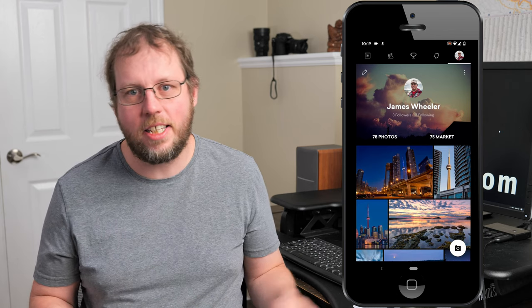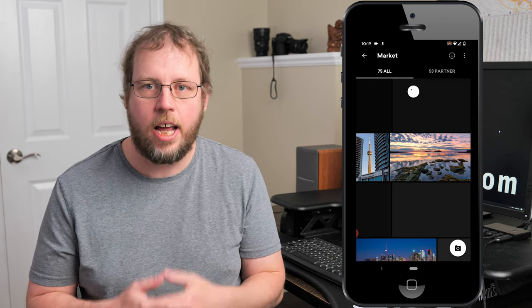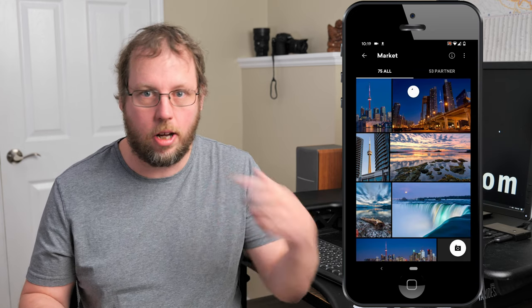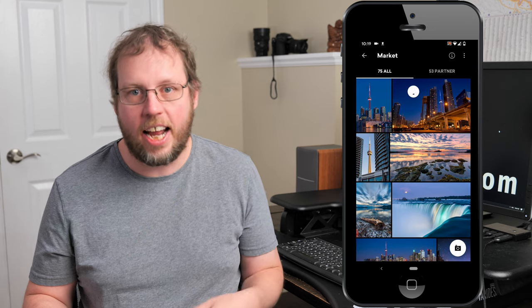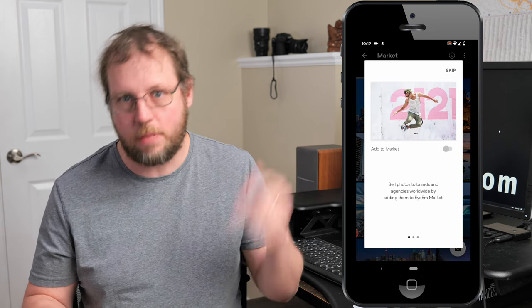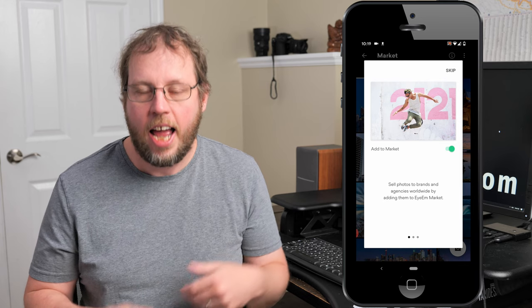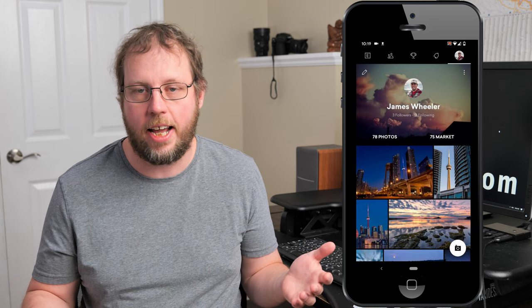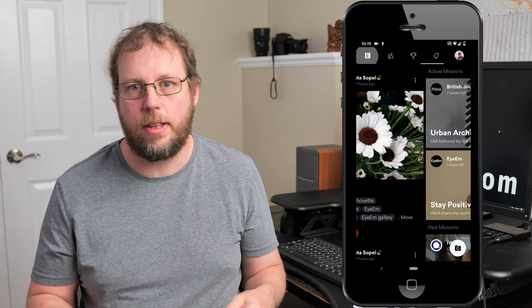I've just started uploading my best photos to EyeEm — they don't have FTP so it'll take a while to get my full portfolio up — so I haven't seen any sales yet. But based on my research, people do make decent money there. If you're interested in seeing what sales I get on EyeEm each month, I do monthly sales reports on this channel, so make sure you subscribe to get those notifications.